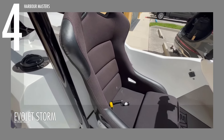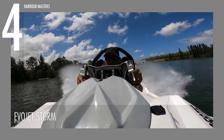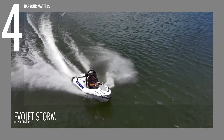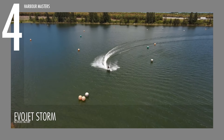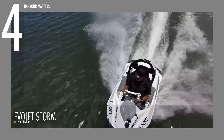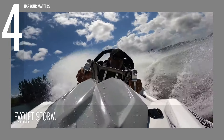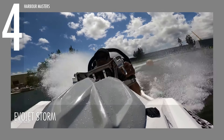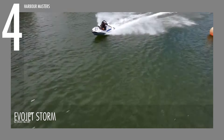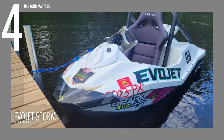Designed for adrenaline-fueled excitement, the EVOJET STORM boasts a low center of gravity that enhances speed perception during sharp turns. It is powered by a robust Rotax ACE 1630cc engine, with a 130-horsepower version reaching speeds of 48 to 50 miles per hour or up to 80 kilometers per hour, the 170-horsepower variant achieving 51 to 53 miles per hour, and the 200-horsepower model expected to hit 54 to 56 miles per hour or up to 85 kilometers per hour. Future supercharged versions are projected to reach 65 to 67 miles per hour or over 100 kilometers per hour. The EVOJET STORM is priced between $24,000 and $26,000 US dollars.